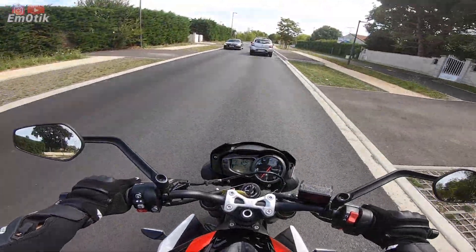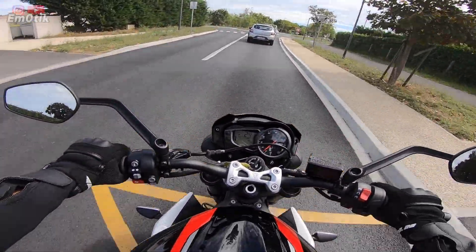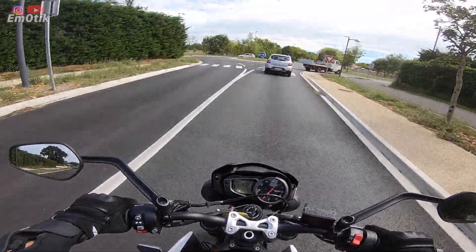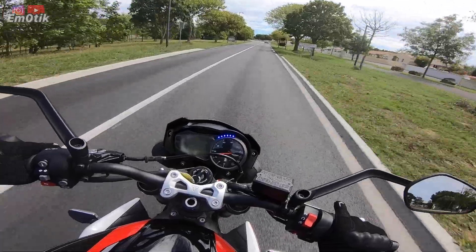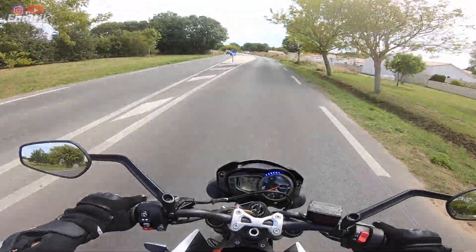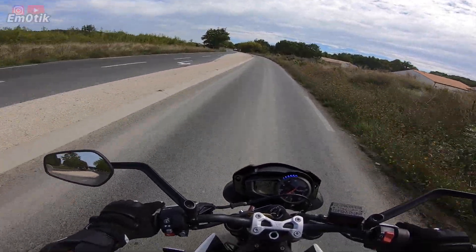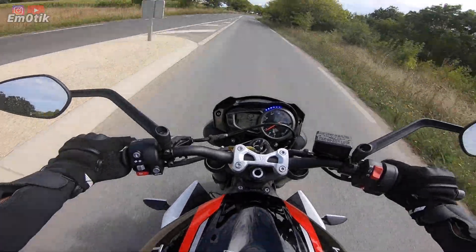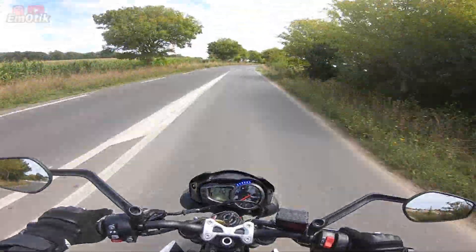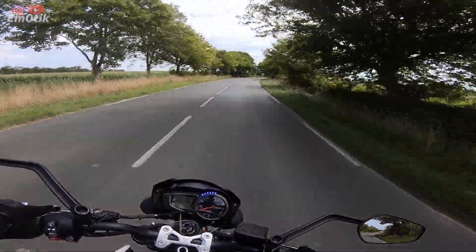Si on parle du look, elle a de la gueule, clairement elle est fantastique. On peut très difficilement la différencier d'ailleurs de la Street Triple RS, hormis les couleurs et quelques finitions. À l'avant, on n'a pas du Brembo et on n'a pas des suspensions haut de gamme. Mais très sincèrement, elles font vraiment bien le travail.